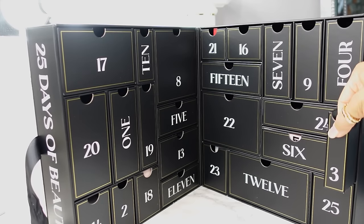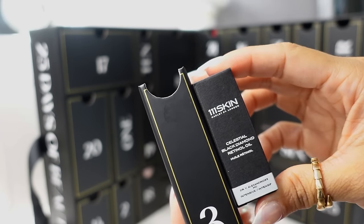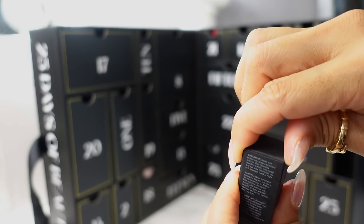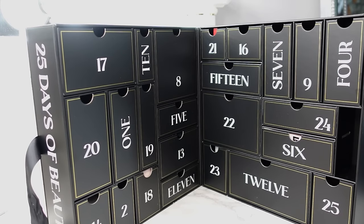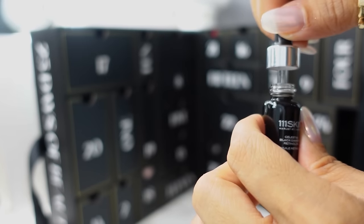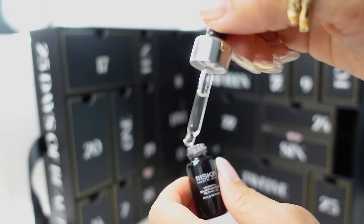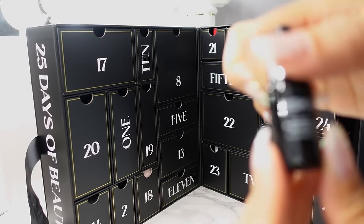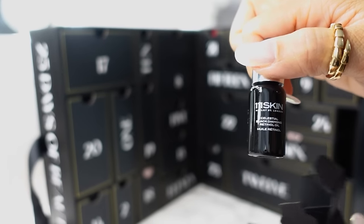Day three is over here on the right — this tiny little narrow box. We have the 111 Skin Celestial Black Diamond Retinol Oil. I've never heard of a retinol oil; I've heard of retinol but usually it's in a cream form. I'll have to try this out. I like that the dropper is angled. It smells very light — I don't know how to describe the scent, kind of like a very high-end cosmetic scent, no added fragrances but it smells pleasant.